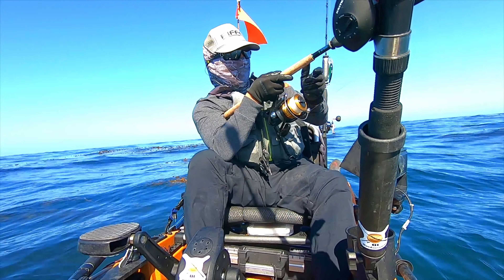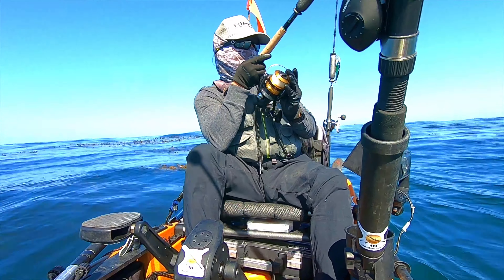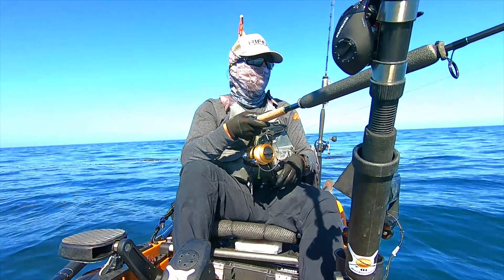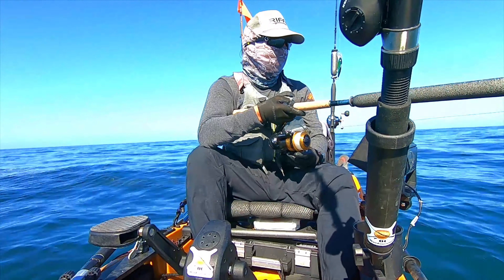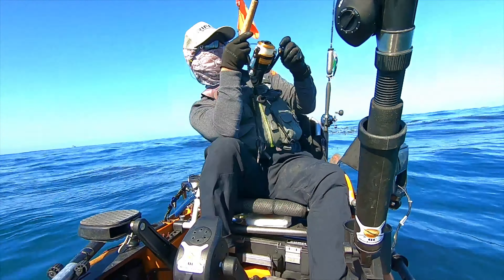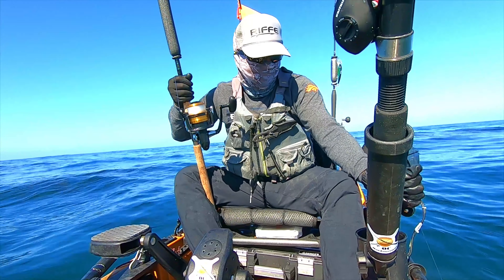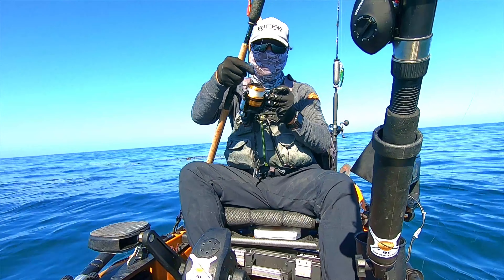Oh, this is a good one — he swam into the kelp. Dang it. This often happens; it's one of the hazards of fishing the kelp. If you catch a fish, sometimes they'll swim right back into the kelp and tangle themselves up. What I'm doing here is releasing the bail, hoping he'll swim out of it. But in this case he was really hunkered down in there, and I had the hardest time trying to free him. When I grabbed the line I could still feel the fish fighting, but I pulled a little too hard and he broke off.